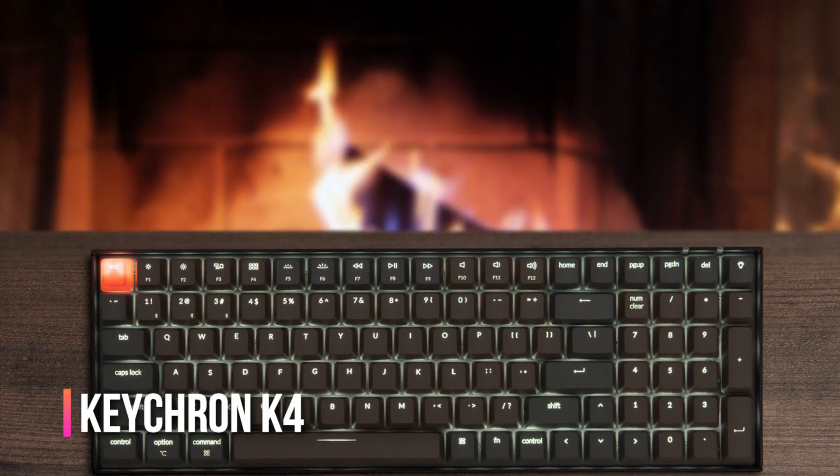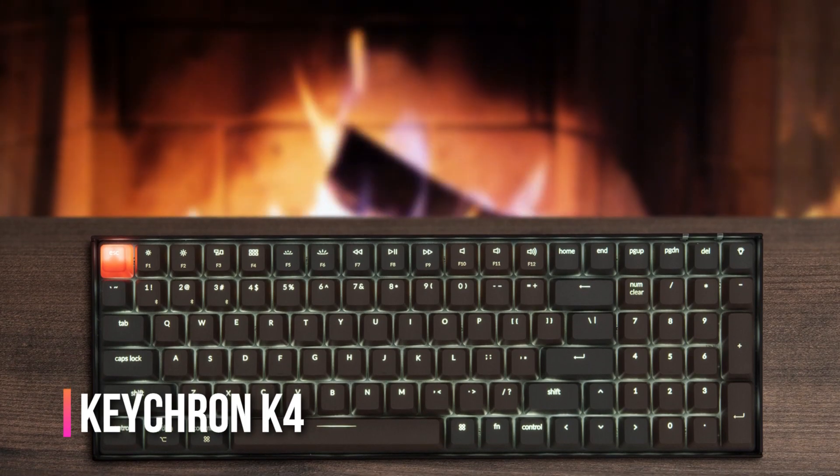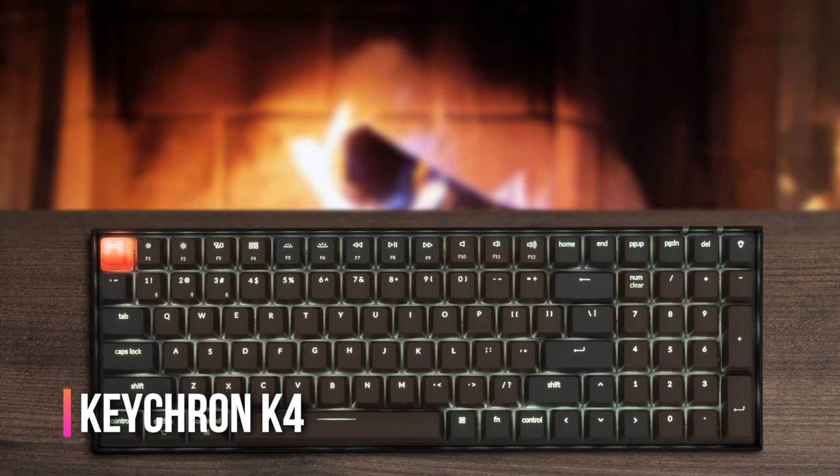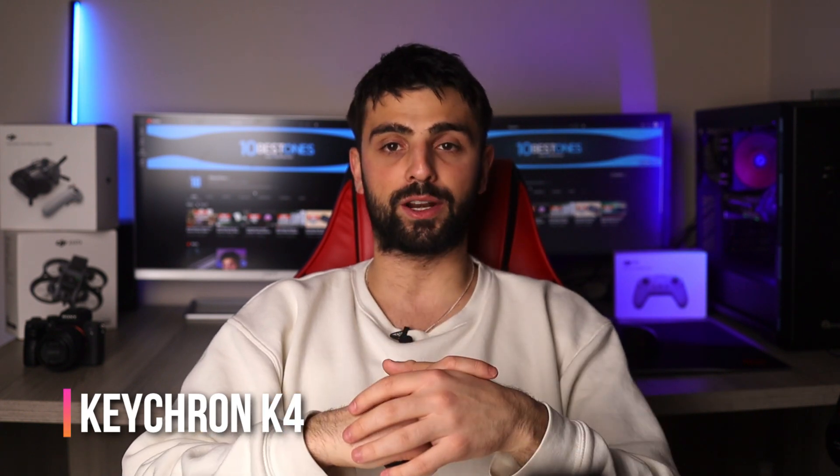While the K4 may be pricier than some other options on the market, the high-quality materials and customizable features make it a great value for the price. The only potential downside of the K4 is that it may not be the most beginner-friendly option.